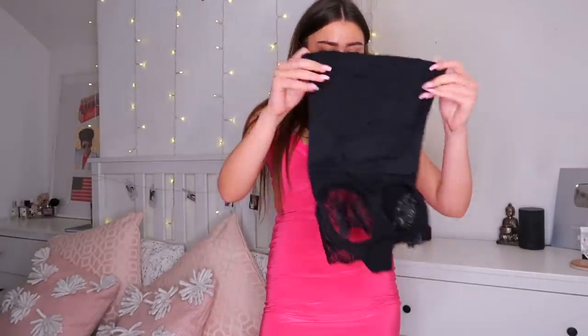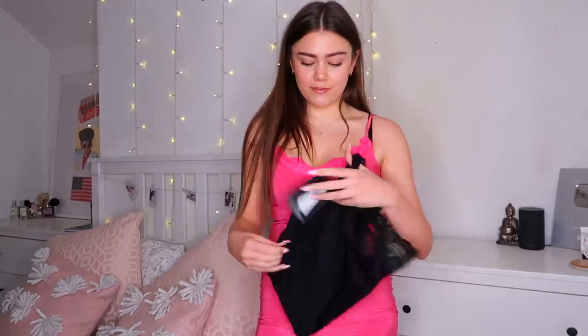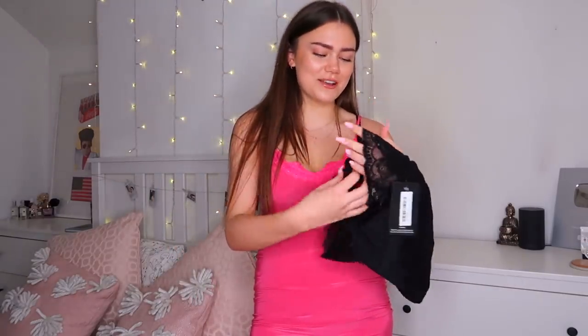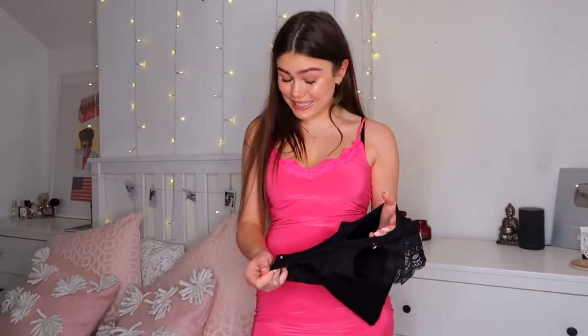Another bum-related shapewear item — these are black. The fun part about these is they've actually got holes for your bum cheeks, so they're supposed to pull and lift your bum cheeks up. I feel like we're going to have another cystic-looking situation, but I'm open to anything. I'm here to try and spend money on these things so that you don't have to. I'm going to let Emma react to this one.